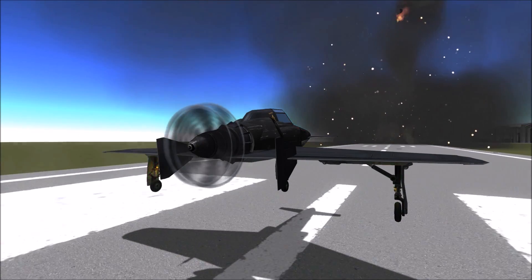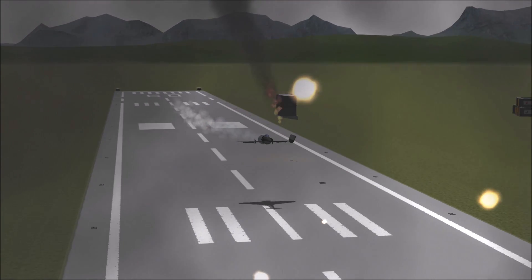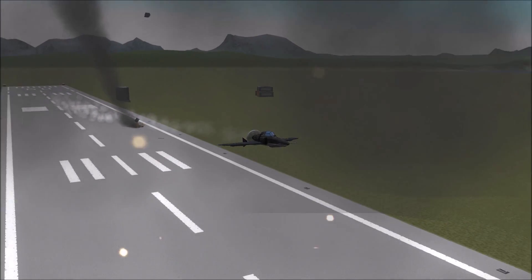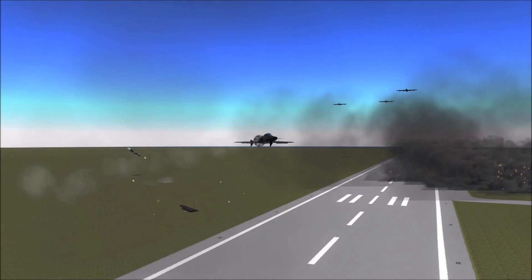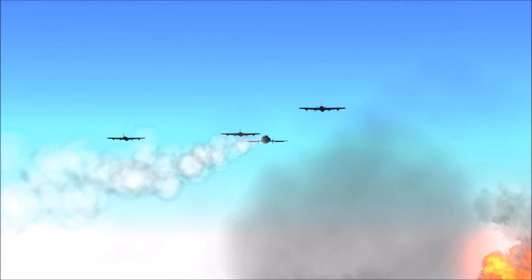The Kyushu J7W Shinden was created by the Japanese during World War II. It was designed to be a short-range interceptor to deal with B-29 Superfortress raids on the mainland. Only two or three were built before the end of the war.